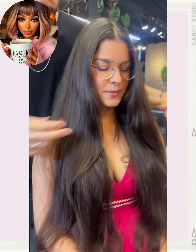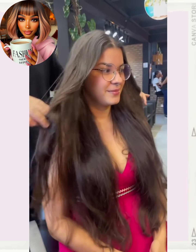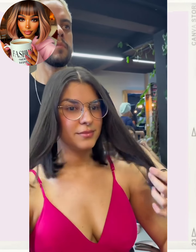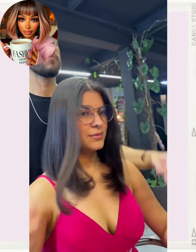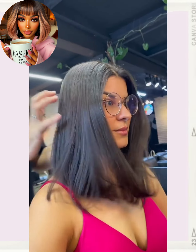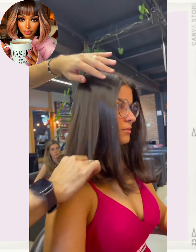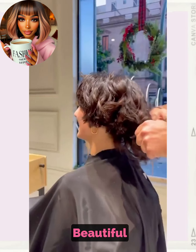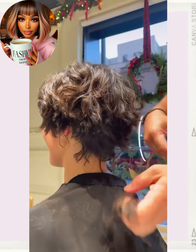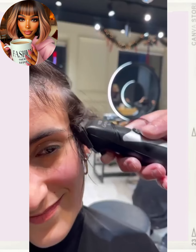So here we have someone — wow, she has got some really long waistline hair here. Oh, beautiful shoulder length bob. She's got a lot of length still that she can play around with. It is longer in the front, shorter in the back — beautiful. And then it looks like we have a dramatic pixie hair change.